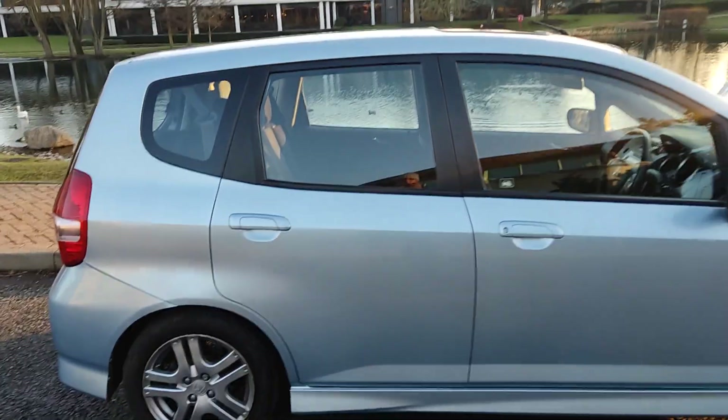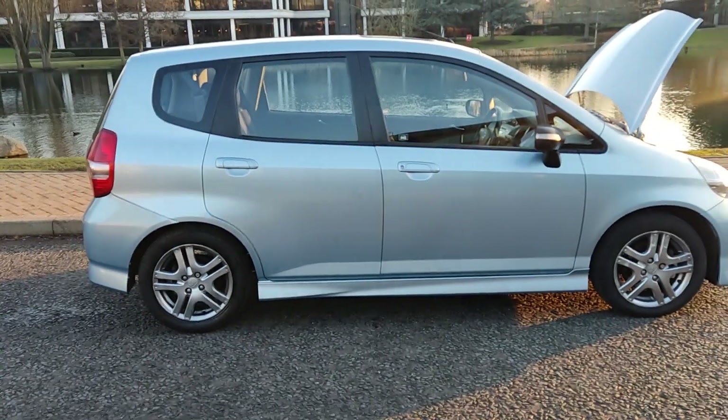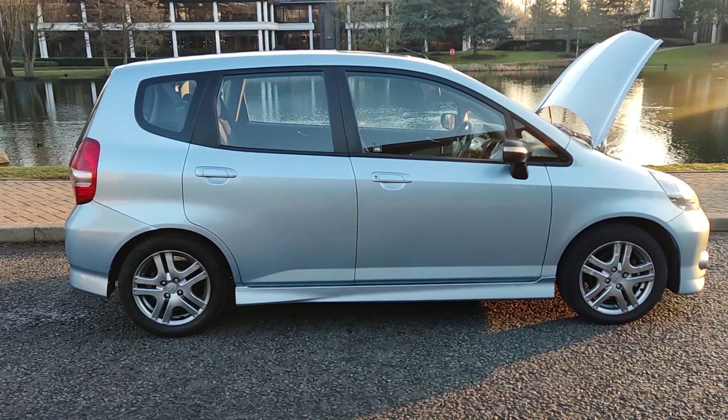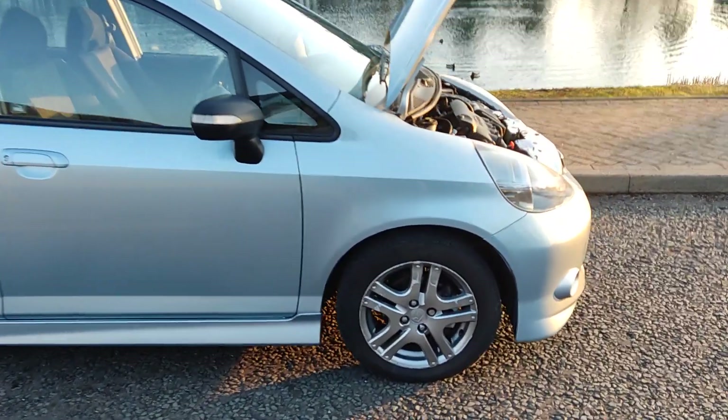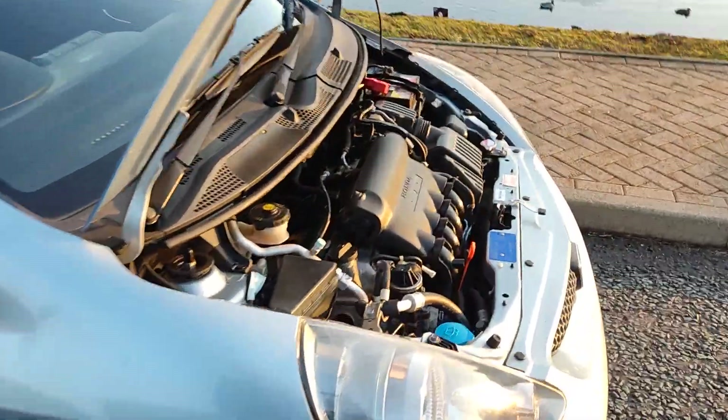If you have any questions about this beautiful 1.4 Honda Jazz Sport, please contact Fair Car Deals Limited. Thanks for watching.